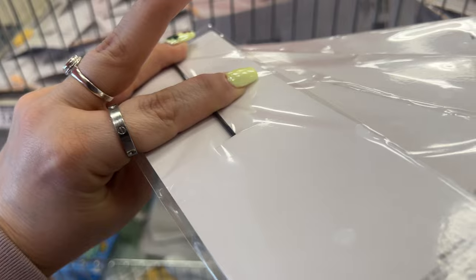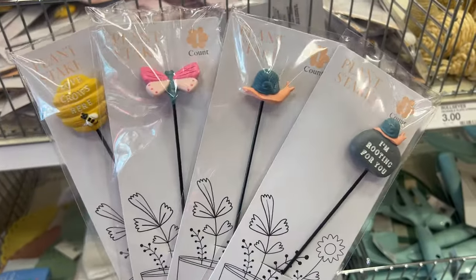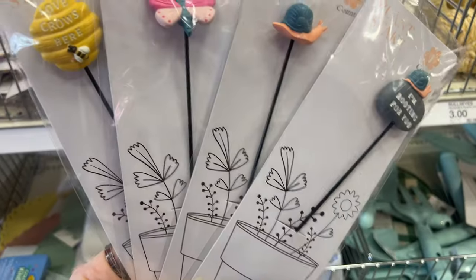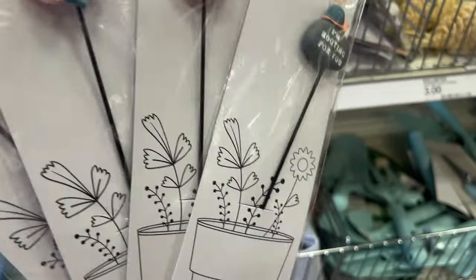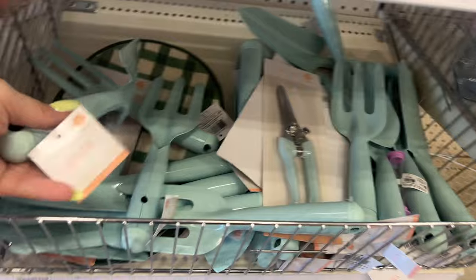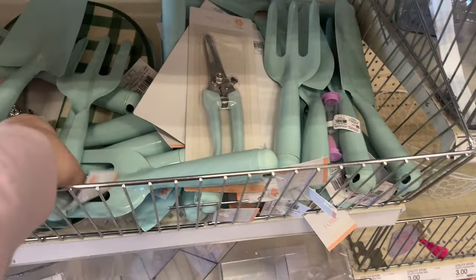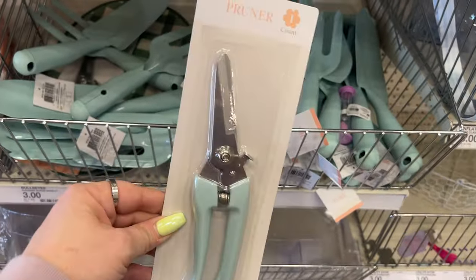These are plant stakes — a dollar each. There's one that says 'I'm rooting for you,' a little snail, a butterfly, and one that probably says 'grow' but looks like it says 'crows.' They have a ton available. Gardening tools are three dollars — they feel heavy and nice quality. They have a trowel and what looks like a pruner — three dollars each.